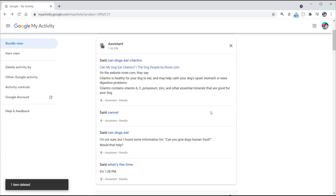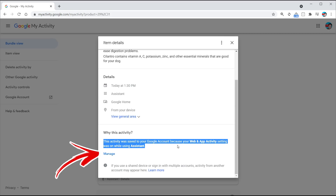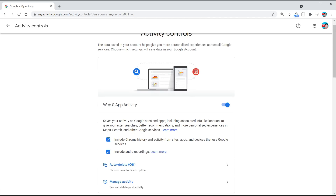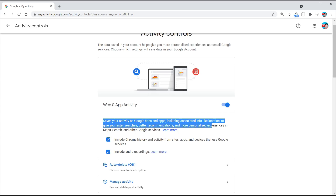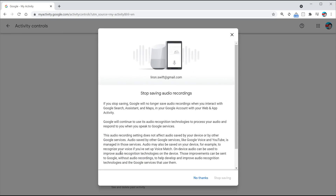Going through entries one by one is laborious. You can click on 'Details Options' and see at the bottom 'Why this activity?' — this activity was saved because of web and app activity. Click 'Manage' and here is the web and app activity setting. This saves your activity on Google sites and apps, including associated info like location, to give you faster searches and better recommendations. This is the information Google essentially saves on you. You have the option to stop saving the audio recordings — simply untick that and it will stop saving them altogether.